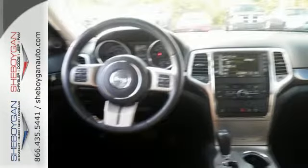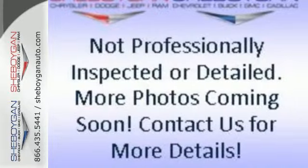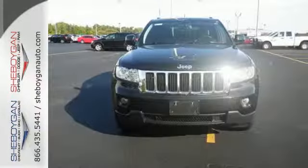Jeeps are known for their off-road prowess, but this Grand Cherokee's handling is exceptional on-road as well. Its many features include multiple airbags and stability and traction control.